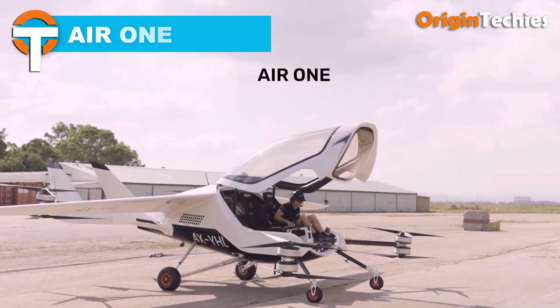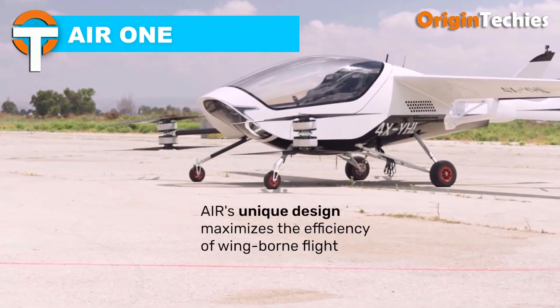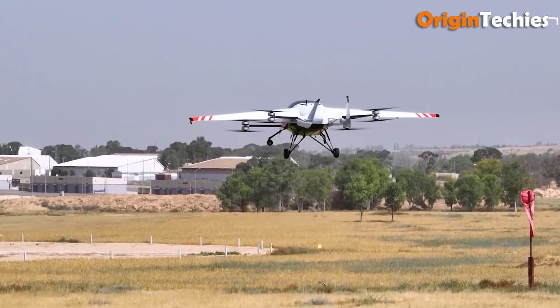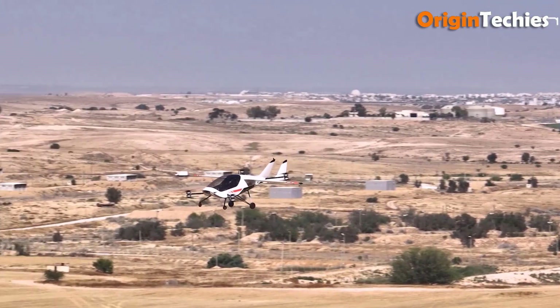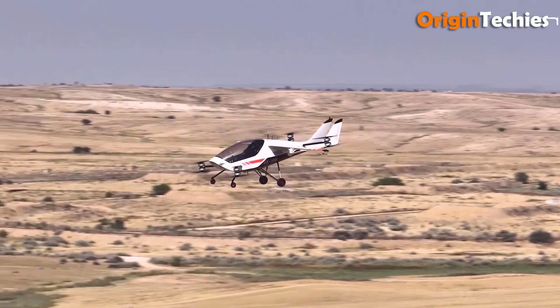Air One. The Air One is a revolutionary two-passenger eVTOL aircraft that redefines urban and rural transportation. With a sleek modern design, it boasts impressive specifications including a cruise speed of 155 miles per hour and a range of 110 miles, perfect for longer journeys. A standout feature is its dual control setup, allowing both passengers to co-pilot, enhancing the flying experience.